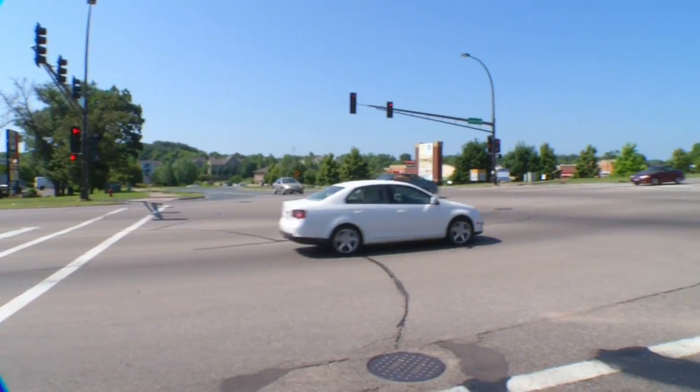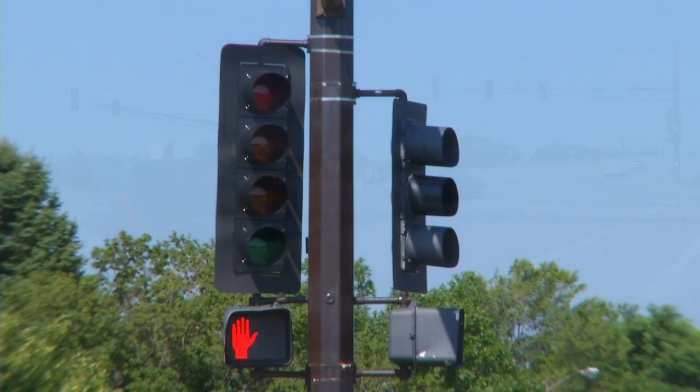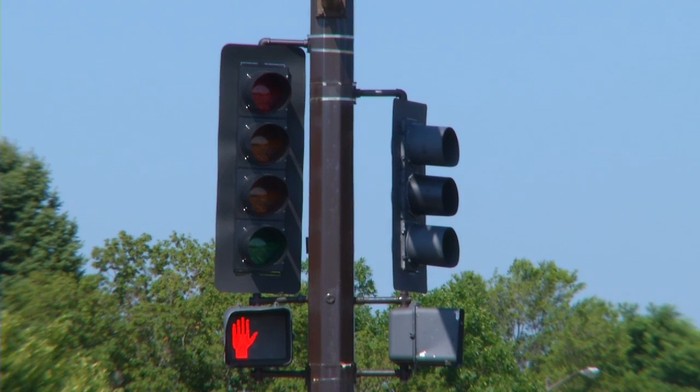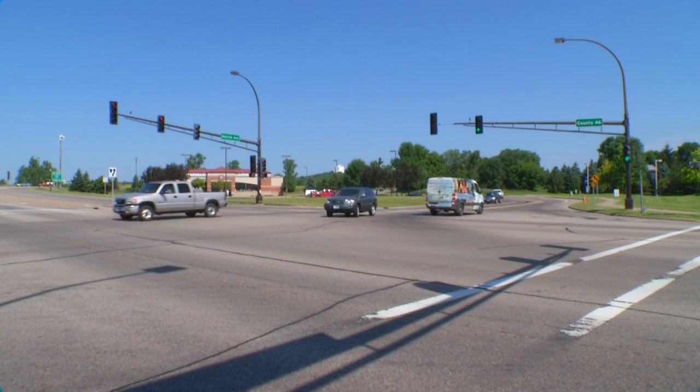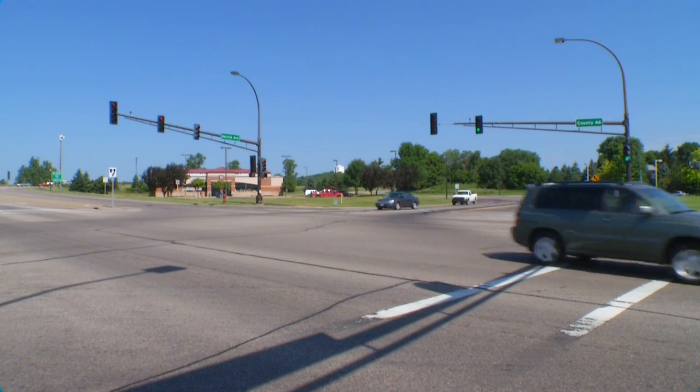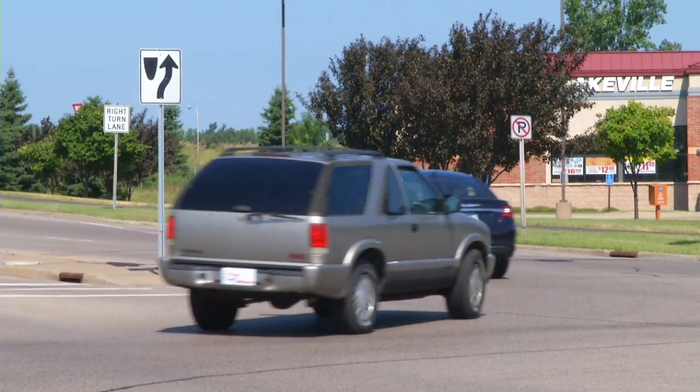Hi, I'm Zach Johnson, Lakeville City Engineer. You might have noticed a new type of traffic signal popping up across Dakota County and right here in Lakeville: a dedicated left-turn signal with four arrows, including one that flashes yellow. It's a new concept and may be a little confusing when you first see it, but it's easier to understand once you know how it works. So here's a quick overview.